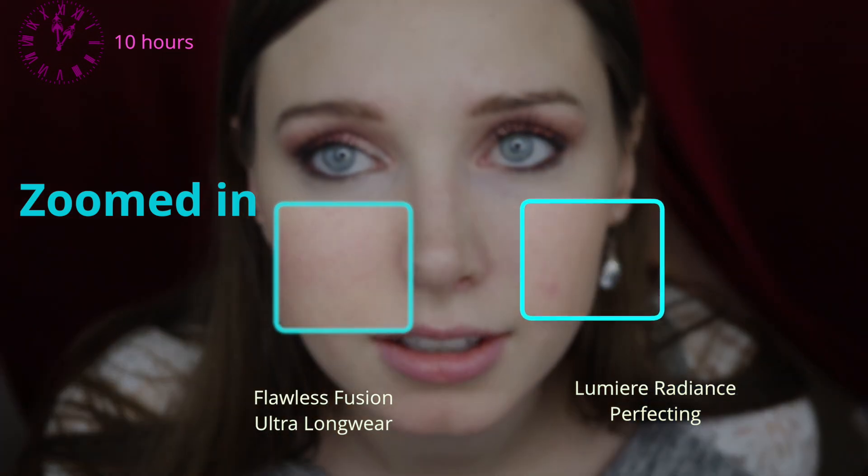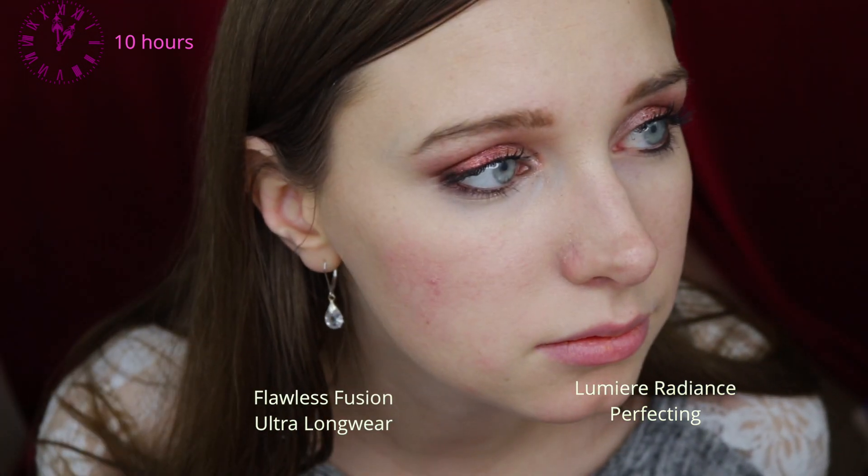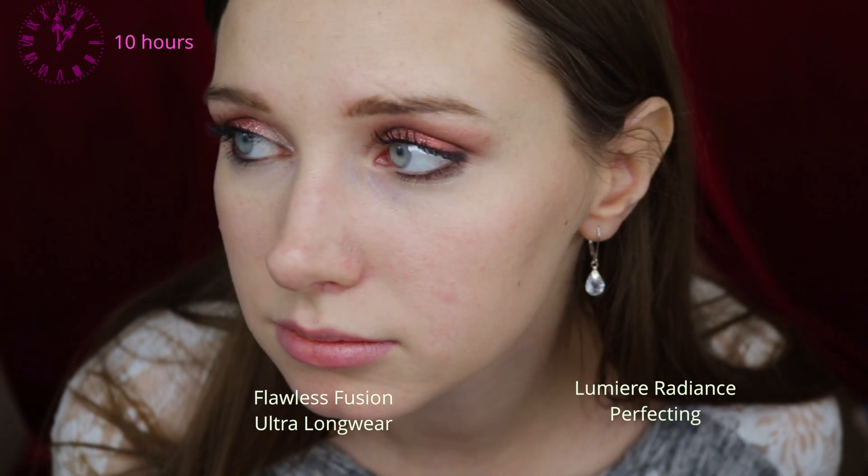It just doesn't cling to my texture like the other formula, so it does live up to its name — Lumiere Radiance. I'm really impressed with it, and I think for me personally it will be replacing the Flawless Fusion ultra long wear foundation. I've always really liked that one and thought it looks really nice, but I honestly think the new one looks better and works better with my skin.